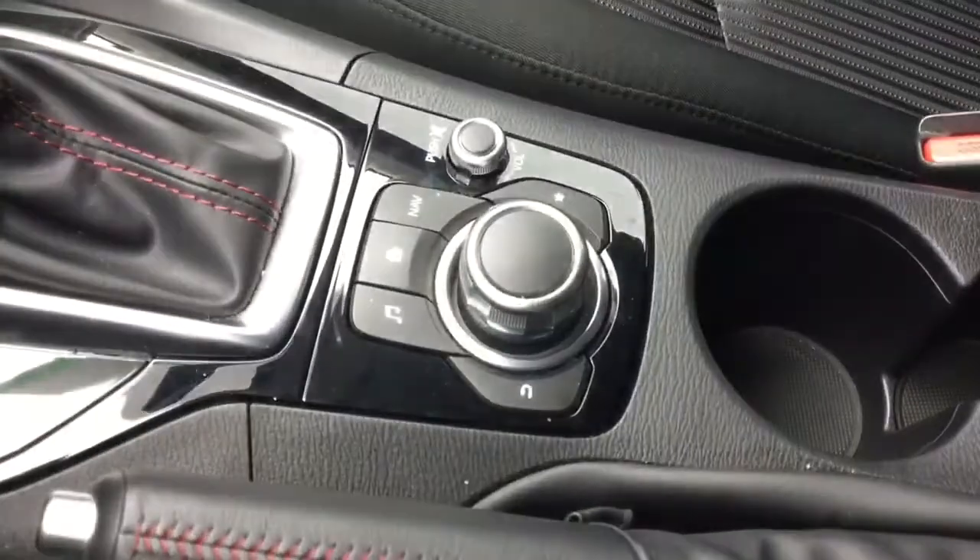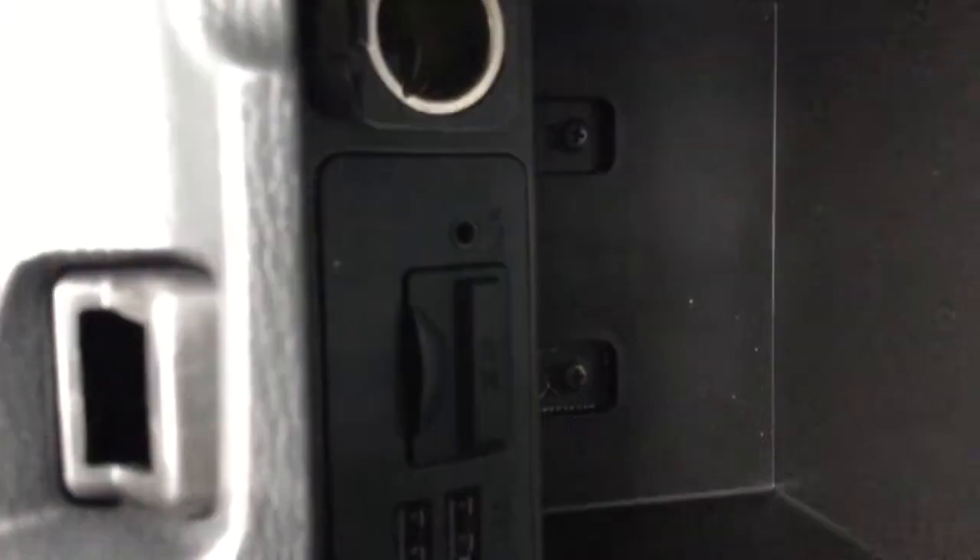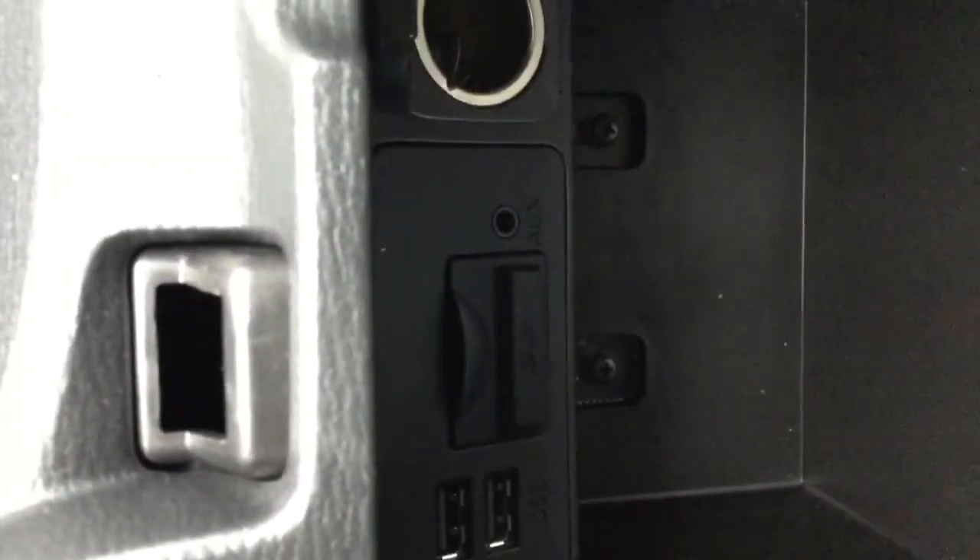The Mazda Connect is right here which controls your 7-inch multimedia screen. You have a backup camera and Bluetooth navigation. Right here you will see that you have two USBs, one auxiliary, and the SD card slot for the navigation and the charger.